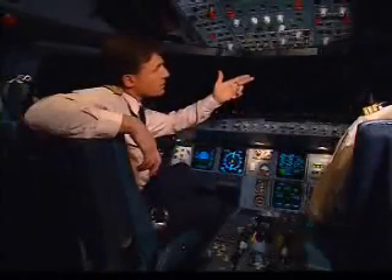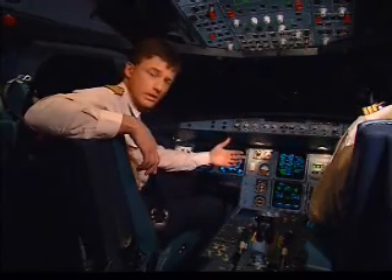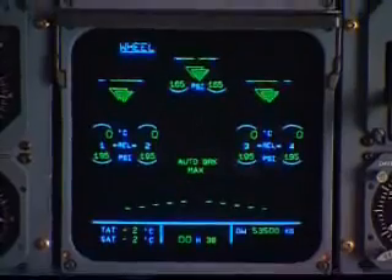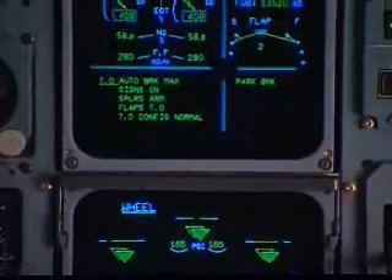Before, you had to know each part of the aircraft. You had to learn how they were all connected before you could understand it. Today, this is no longer necessary because the systems and the information required to operate them are displayed to us when we need them.